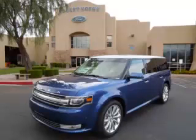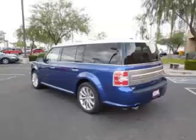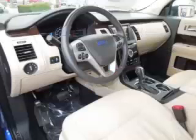This is a 2013 Ford Flex Limited, complete with a 3.5L V6 engine. Top features include premium sound, dual-zone air, adjustable pedals, seat memory, and rear AC control.